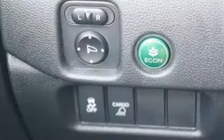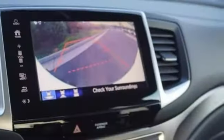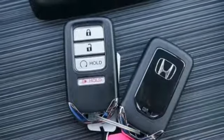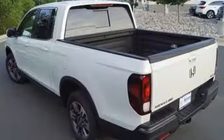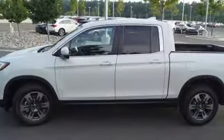Enjoy the endless possibilities and exciting times with Bluetooth, an in-bed trunk with drain plug, integrated trailer hitch and the eco-assist system. The capability of the 3.5-liter V6 engine with the 6-speed automatic transmission is supported by safety features including hill start assist, multi-angle rear-view camera and vehicle stability assist with traction control.